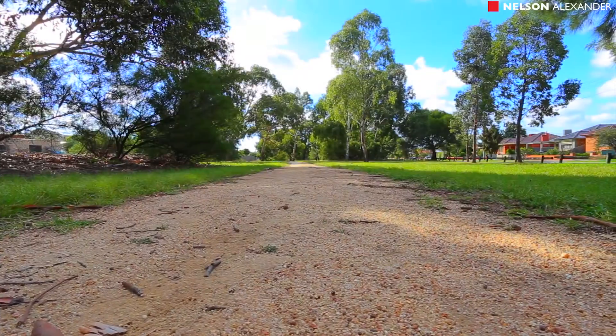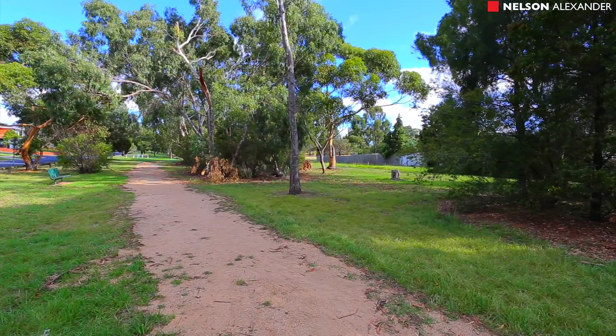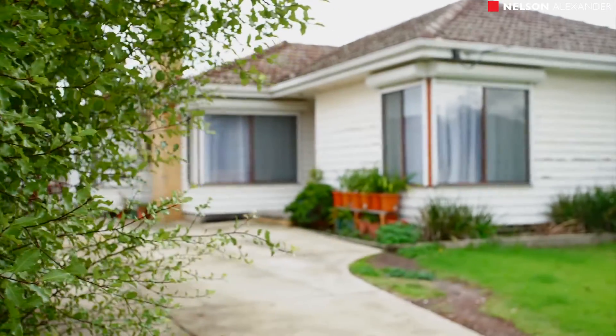Stroll to parks and East Street shopping village, also close to Bellevue Primary School, local buses and trains to the CBD. Also on a generous allotment of approximately 603 square metres.